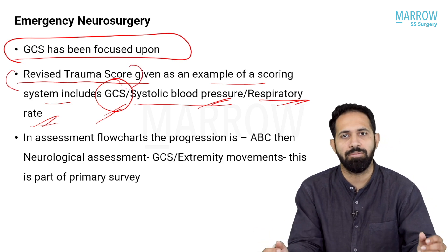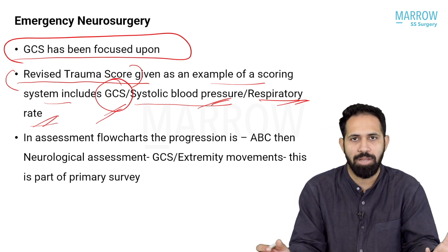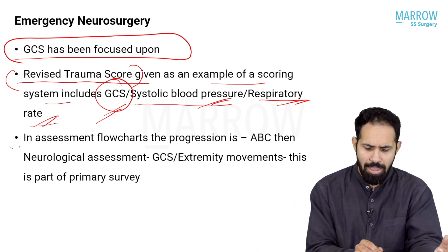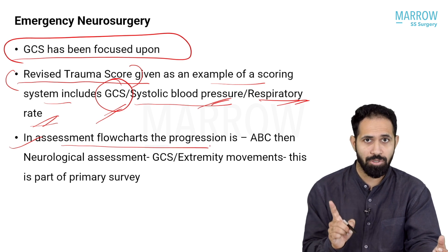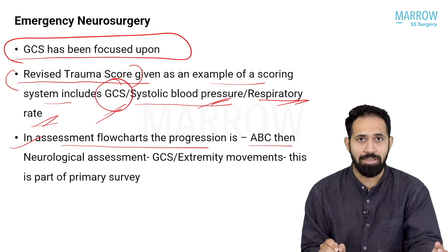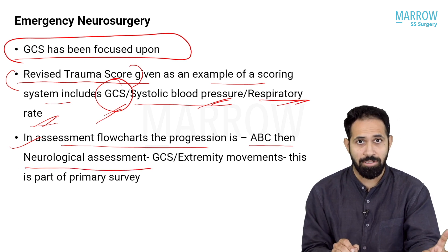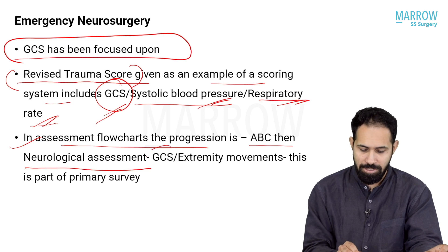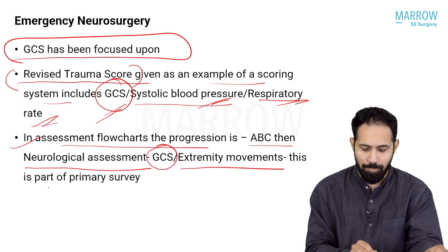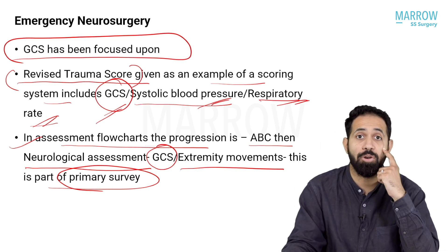This is right out of your general surgery textbooks and a previously asked question. These are the three factors concentrated upon in the revised trauma score. They'll give you one factor that is not one of these three and ask an 'all except' type of question. In assessment flowcharts, another important MCQ from a previous paper is that ABC — airway, breathing, circulation — is done first, then neurological assessment. But GCS and extremity movements are part of the primary survey, not the secondary survey.